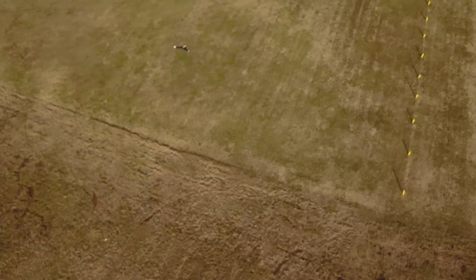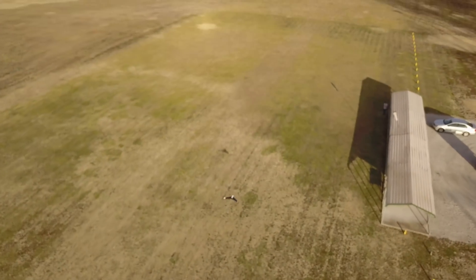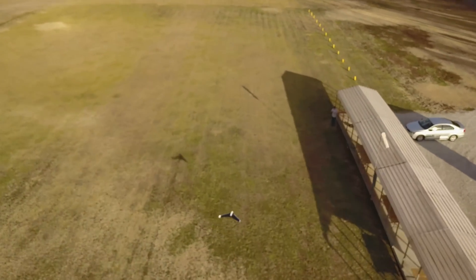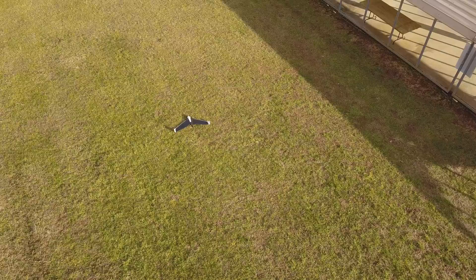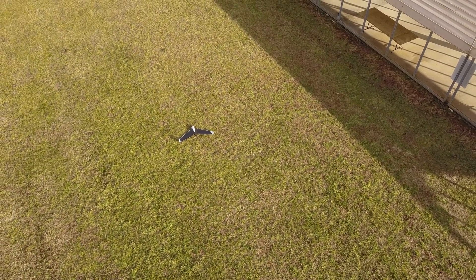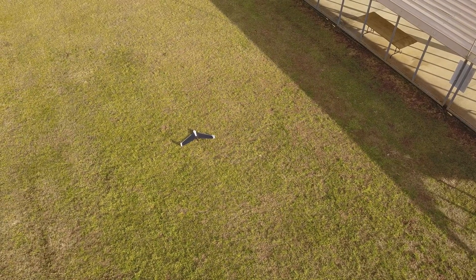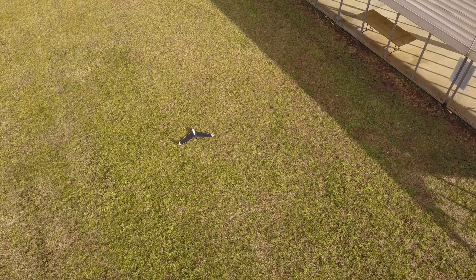Diving. Flaring. Coming across the field. And we're down. Nice. Got another flight in us. It's saying that we landed.